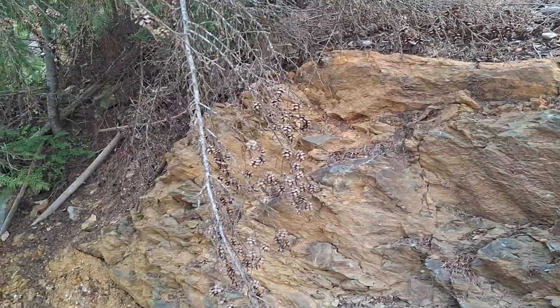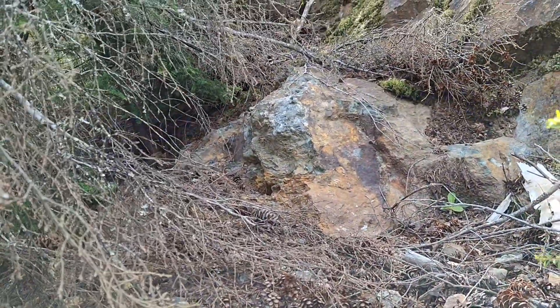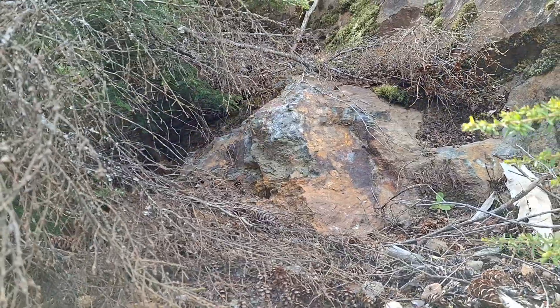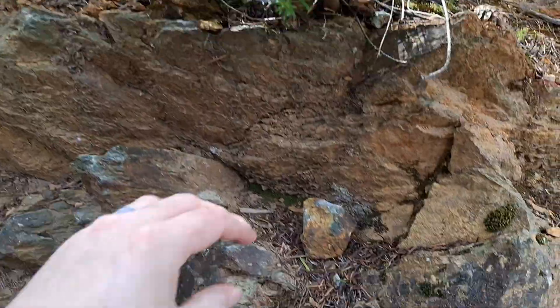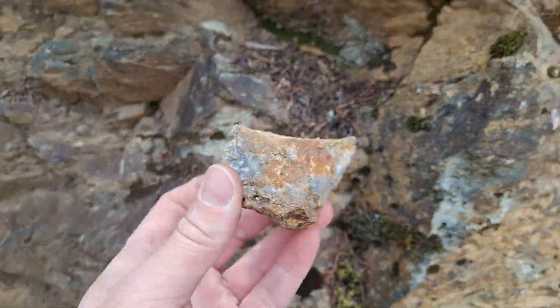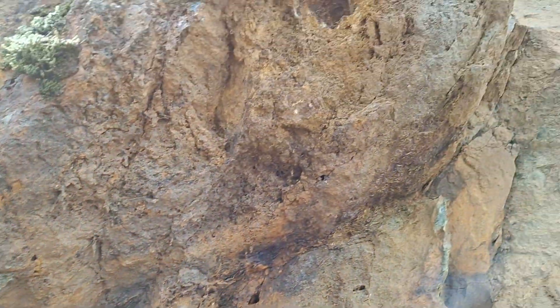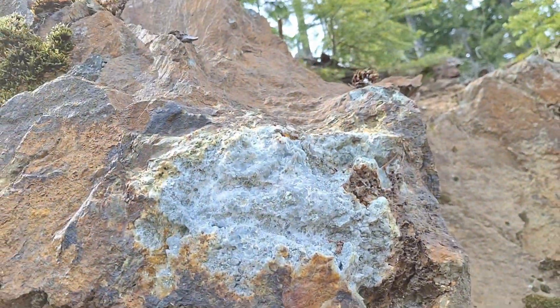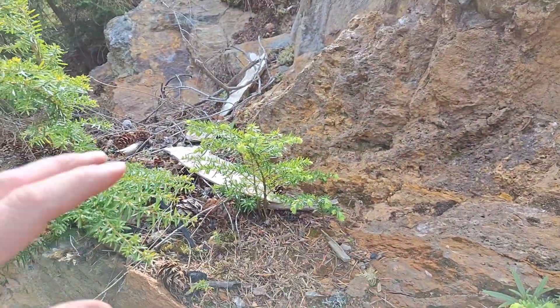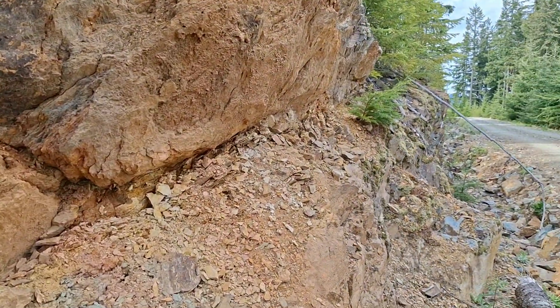I just wanted to take a look at this area — you can see the giant chunk of quartz with sulfides. Your primary sulfides are pyrite, chalcopyrite, and magnetite.